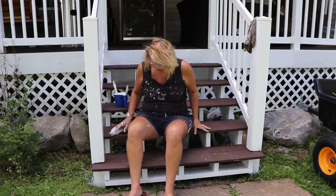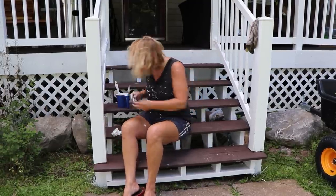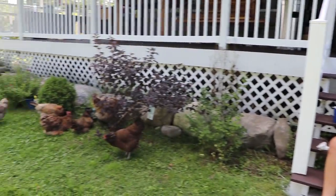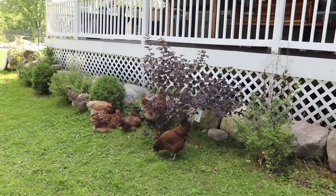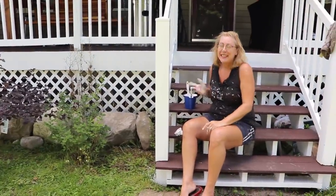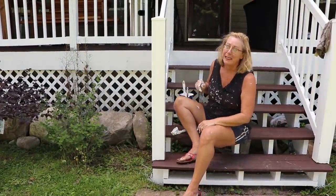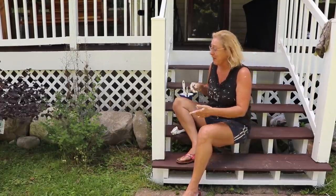My mom has been painting the porch all day — look at her, she has white paint all in her hair now. She's pretty messy but she has company because the chickens have been watching every move she makes. She says she's been talking to them and thinks they want their coop painted too.